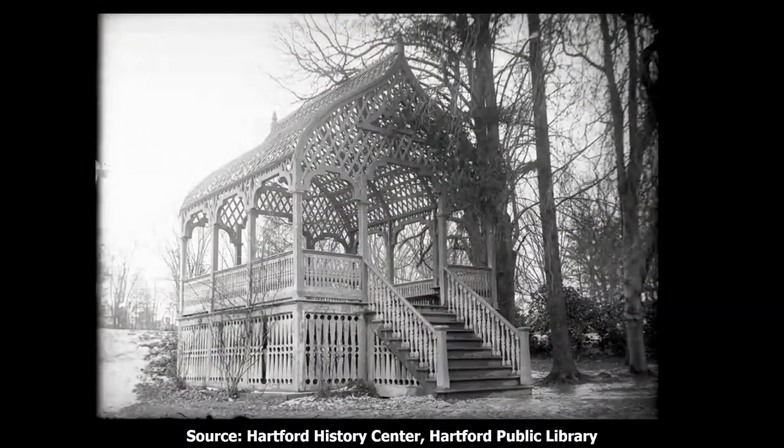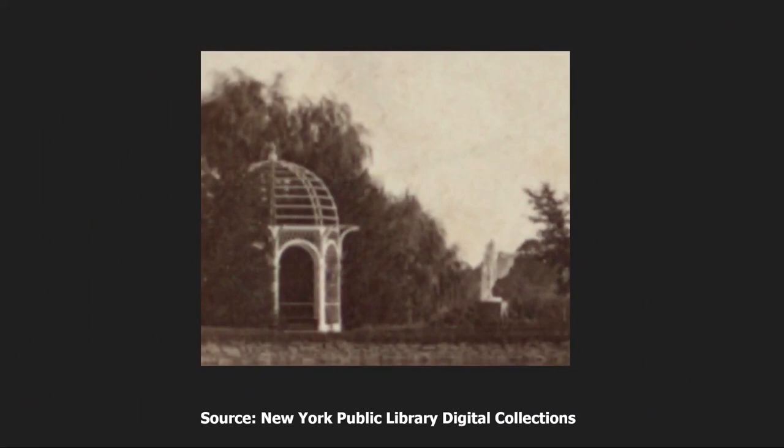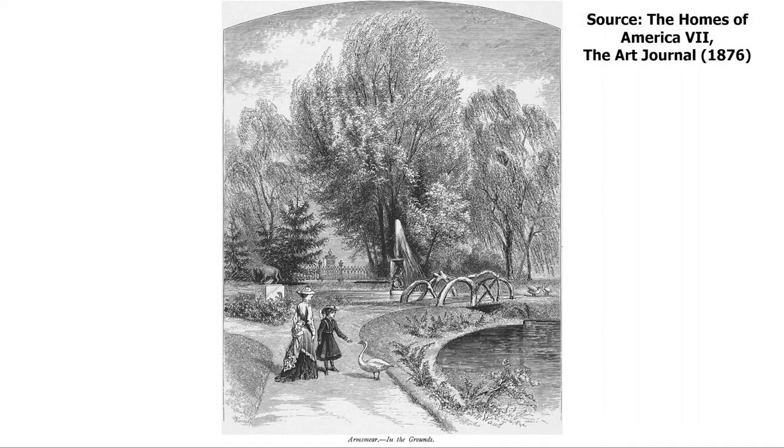An 1860s stereograph shows the same area viewed to the northeast, with the pavilion on the right. This was an interesting structure, pictured in 1921 after it appears to have been raised up. Another 1860s stereograph features a view from the pavilion looking across the lake towards Elizabeth's Bower — also a picturesque latticework structure with a dome. Next to it was a copy of the Apollo Belvedere, a famous ancient Roman sculpture now at the Vatican Museum. This photograph was taken in Colt Park in 1921.